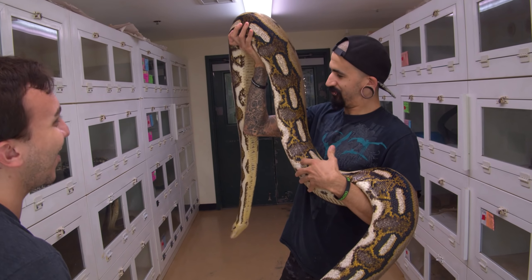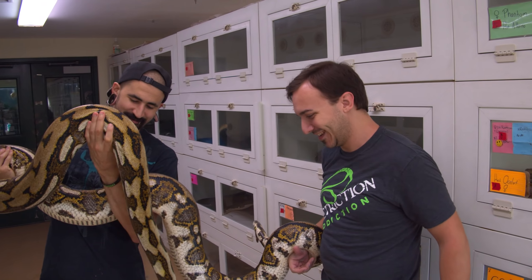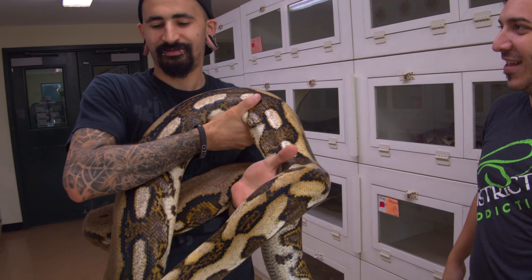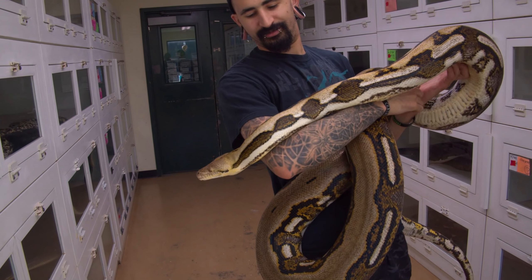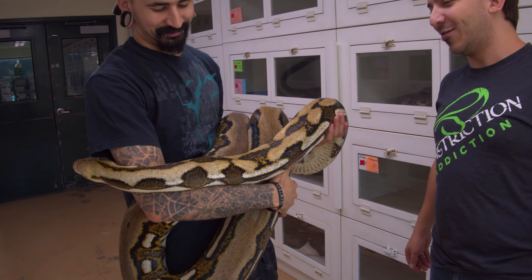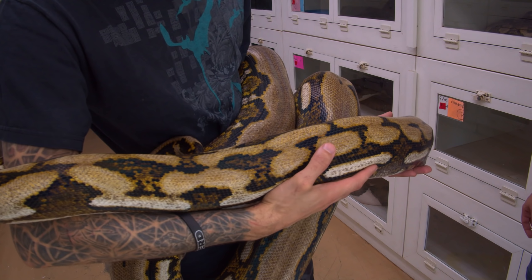I remember when I brought her here, she was not this large. She's been fed quite well. Why do you keep her snake here? We were doing a breeding project with Kev, and she actually didn't produce any eggs, and I was pretty bummed about that. So now she's just taking up space? Yeah. She's been so heavily fed, I need a bigger cage for her before I bring her back.